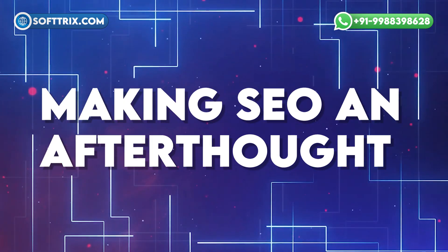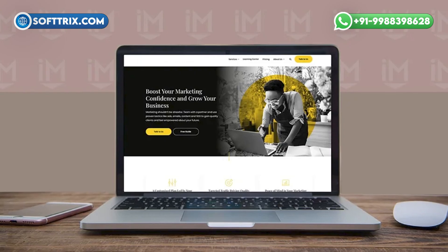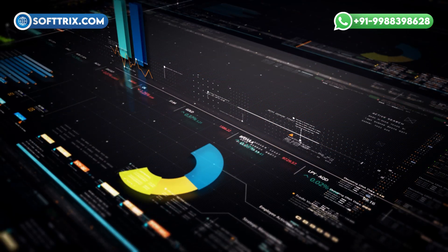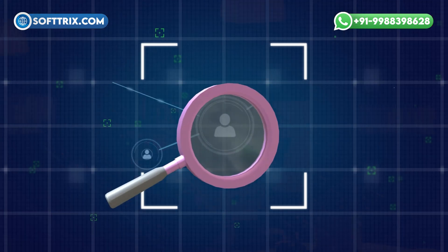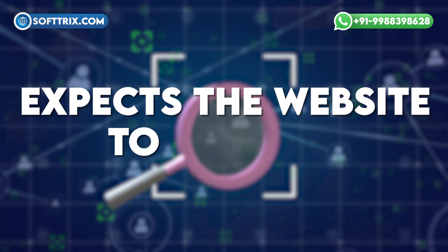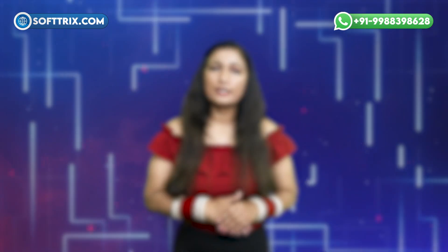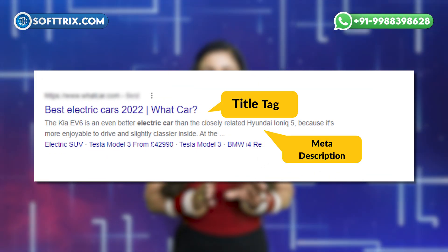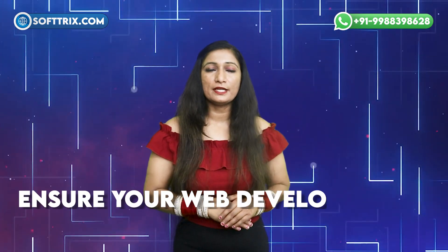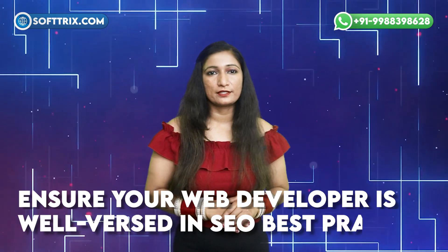The second mistake is making SEO an afterthought. You can have the greatest website in the world, but if no one can find it, it won't help your business. Design your website with SEO in mind to boost website traffic. Conduct keyword research and understand the questions your target audience expects the website to answer. SEO is not limited to content — you should also bake it into the code in header tags, title tags, meta descriptions, alt tags, and page names. Ensure your web developer is well-versed in best SEO practices.